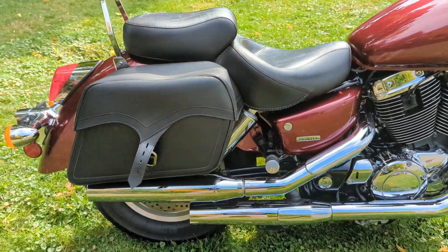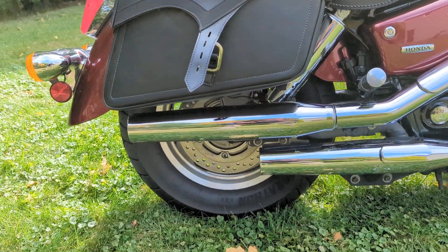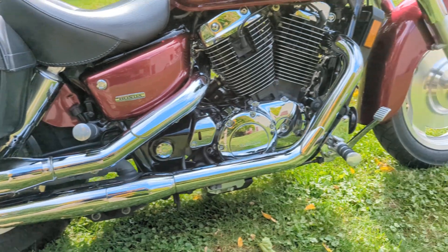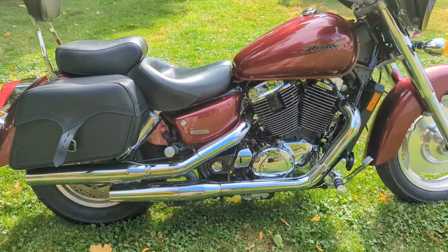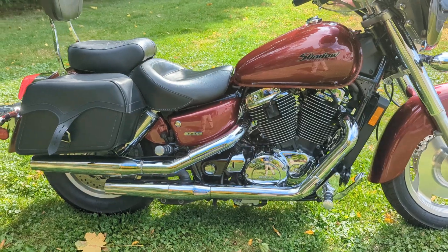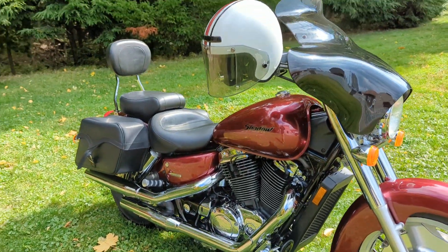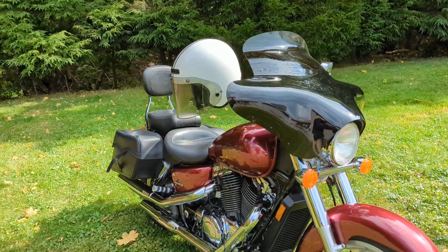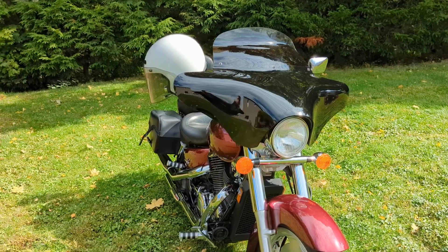The beautiful thing about the Shadow Sabre is that nice large rear disc brake in the rear, and also the front. And as you can see, the chrome is in fantastic shape. It also includes this nice helmet, and of course this Memphis Shades Batwing fairing.